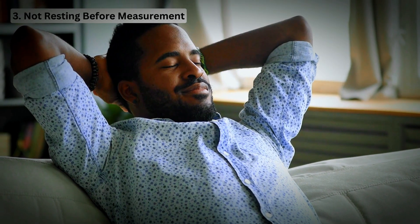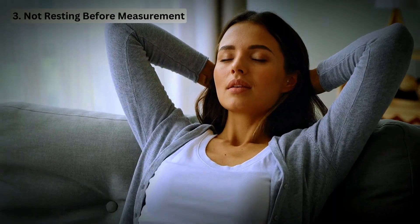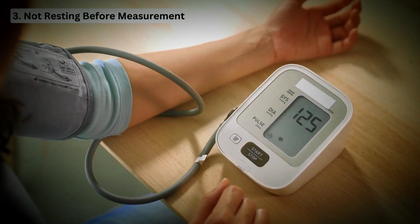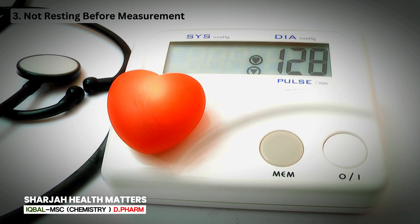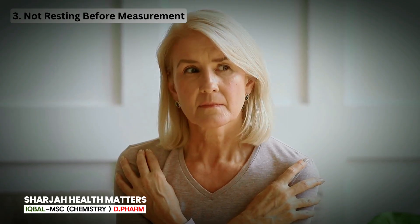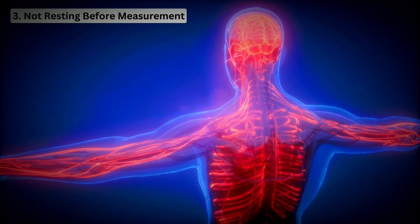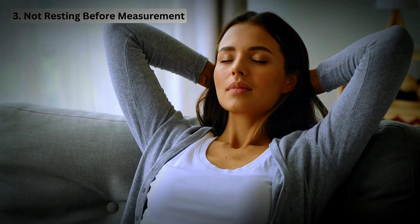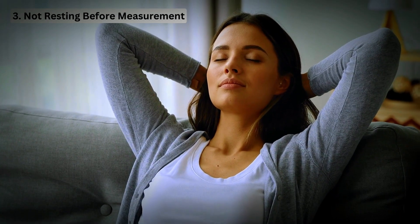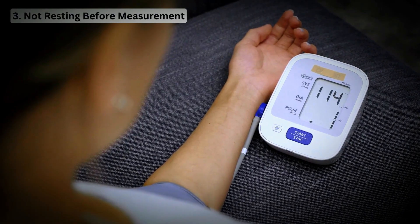Mistake 3: Not resting before measurement. Your blood pressure can fluctuate throughout the day, so resting before measuring is crucial for obtaining accurate readings. When preparing for blood pressure measurement, it's essential to sit quietly for a few minutes in a comfortable and quiet environment. This period of rest allows the body to relax, leading to more accurate readings. The American Medical Association emphasizes the importance of a 5-minute rest period before blood pressure measurement to ensure greater accuracy.